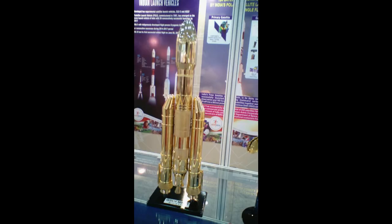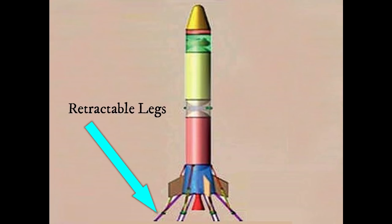Retractable legs — this is the main equipment on the main vehicle. You can see the legs. This is the retro-propulsion engine. We can see that this is the propulsion engine. Maybe this is the rocket, maybe it's a little bit more than a rocket.